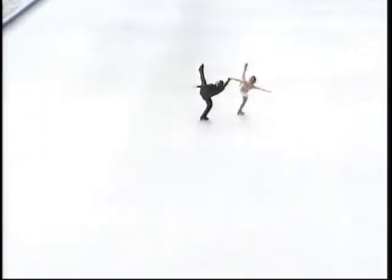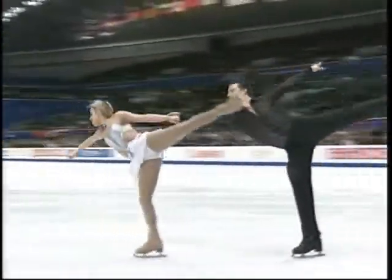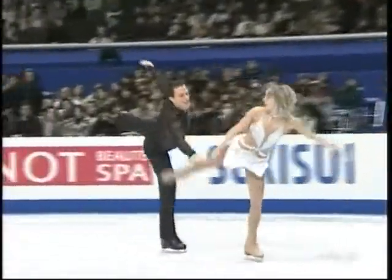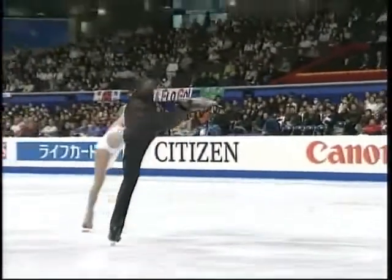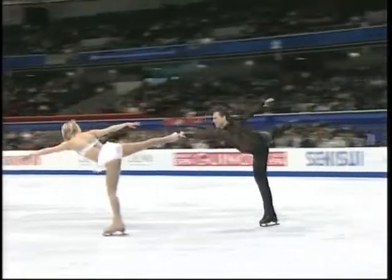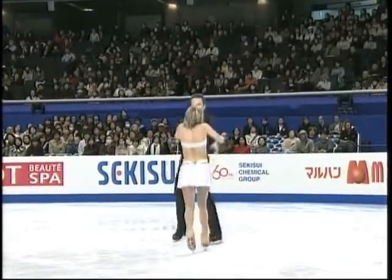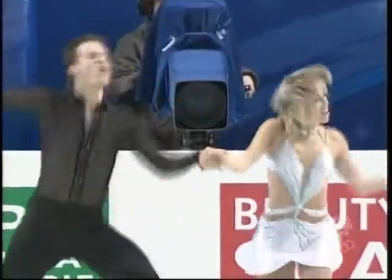They took steps in the off-season to improve their skating, but in competitions they've had trouble with a lot of their elements that hadn't really given them problems in the past. They've always been very strong with the throw jumps, and for some reason this season Val has struggled with the throw triple loop. But they're looking extremely relaxed in this performance.